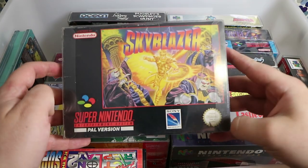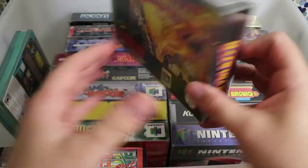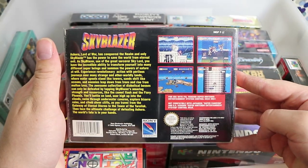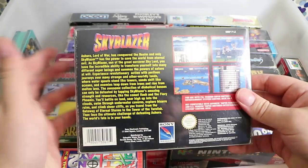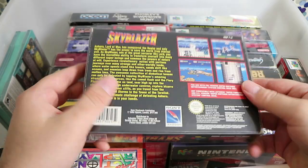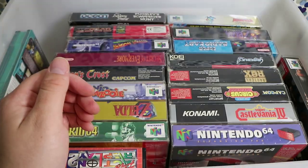Skyblazer — I'm positive I've played and beaten this many many years ago. I can't remember too much about it; I remember it was pretty easy and actually a pretty fun game. I just wish I could remember anything about it — but there you go, it's a Sony game.